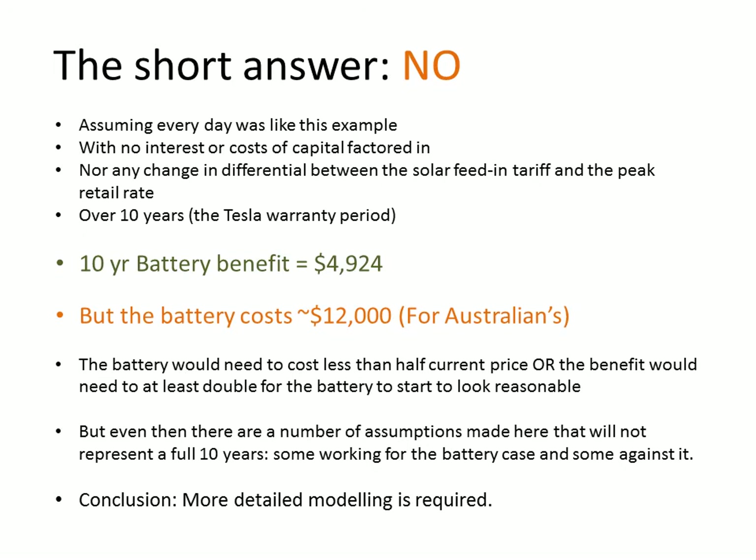But the battery in Australia costs $12,000. We'd like to fly to America and buy one for around $3,500, probably about $6,000 by the time it's installed in Australia with the exchange rate — but at the moment buying them in Australia is $12,000. So the cost of the battery would need to halve, or the benefit would need to at least double, for this to start looking reasonable based on our quick and dirty assumptions.